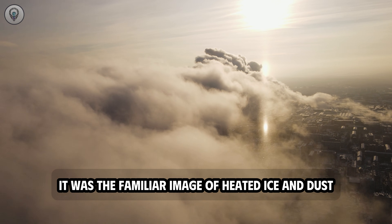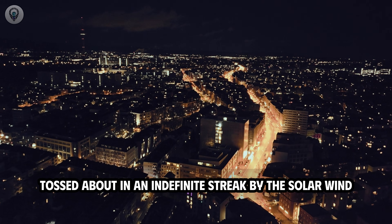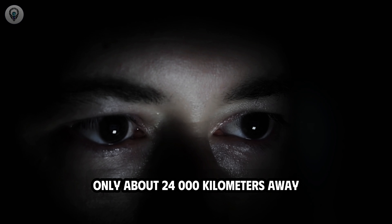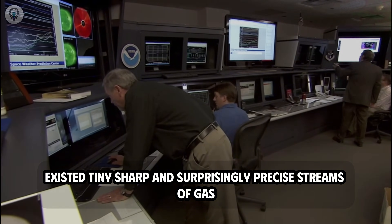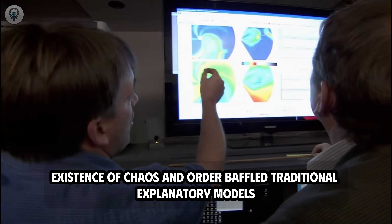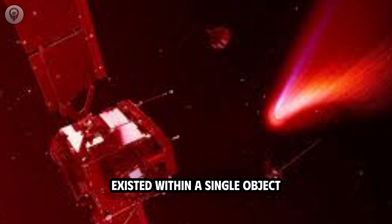On one hand, 3i Atlas exhibited all the familiar characteristics of a comet — a massive, chaotic dust tail stretching approximately 100,000 kilometers toward the sun, the familiar image of heated ice and dust tossed about by the solar wind. But right at the core, only about 24,000 kilometers away, existed tiny, sharp, and surprisingly precise streams of gas. This coexistence of chaos and order baffled traditional explanatory models, as if two different languages of physics coexisted within a single object.